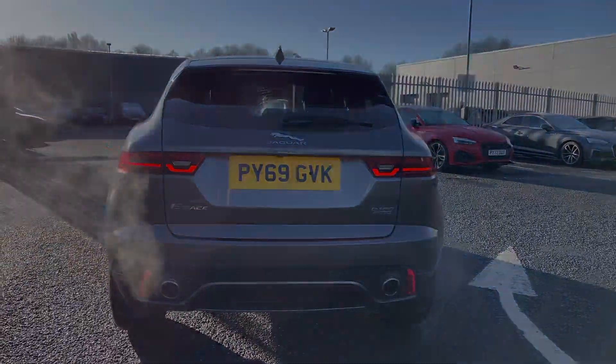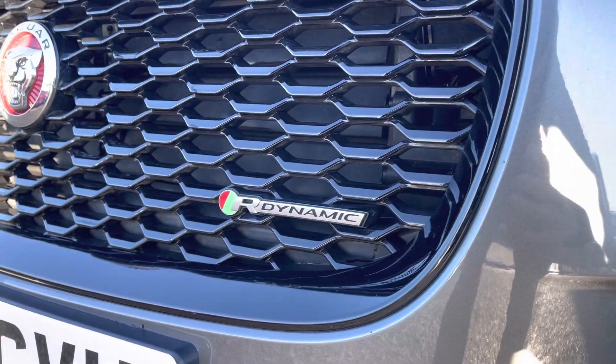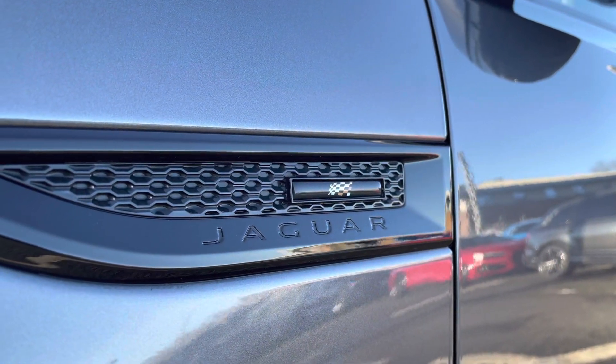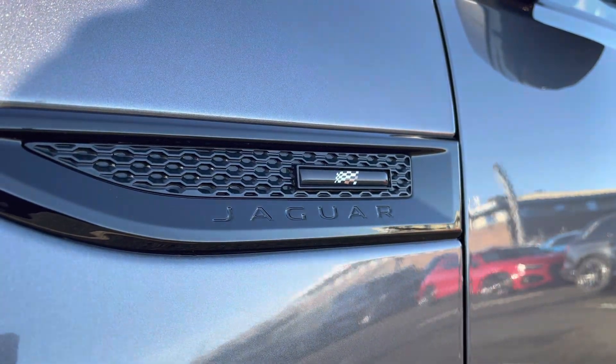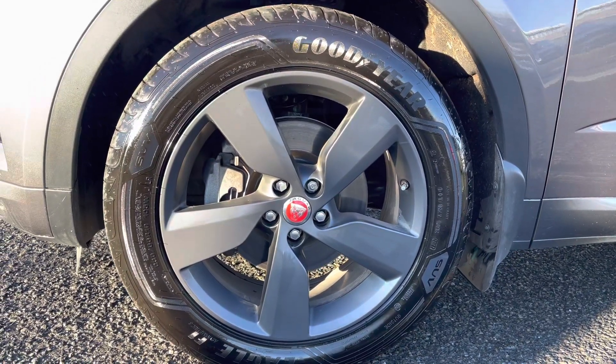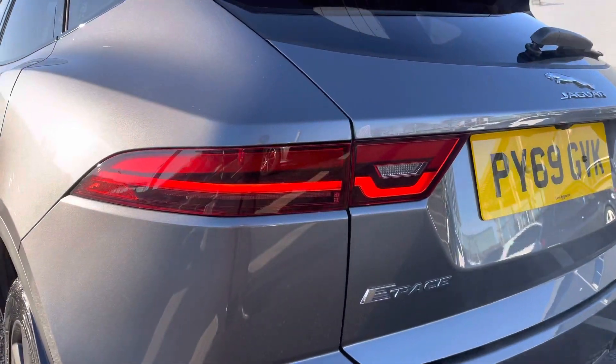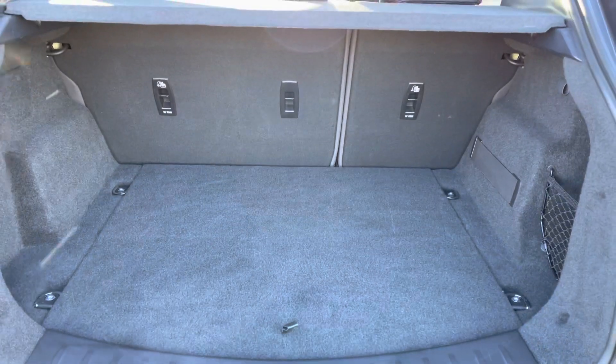The exterior features include the R-Dynamic badging which really adds a sporty exterior look. We've also got the Checkered Flag edition badging — very sporty exterior. You've also got 19-inch five-spoke alloys in satin grey and the rear LED lights with a signature Jaguar design.